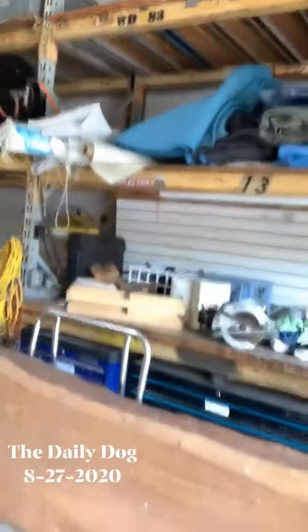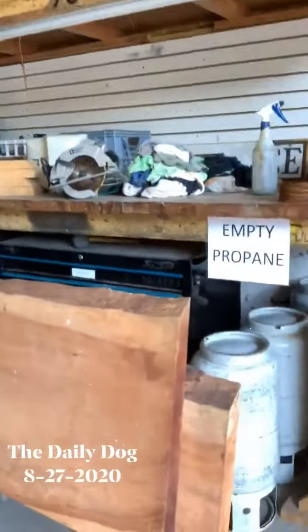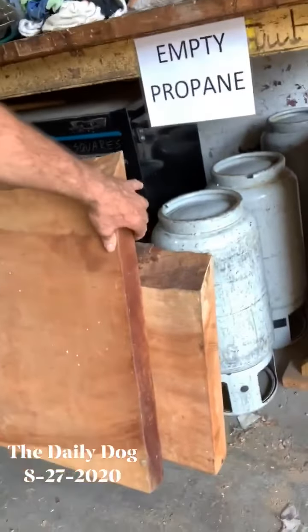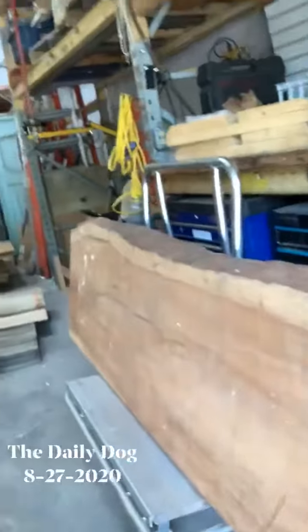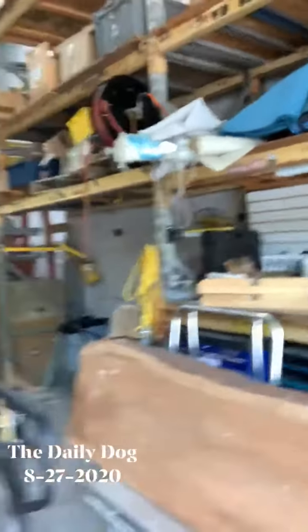We also got a couple of slabs of cherry that just came in. This is beautiful — probably about three inches thick. Great table, great bar front, whatever you want.